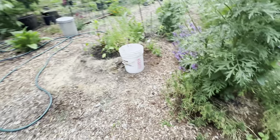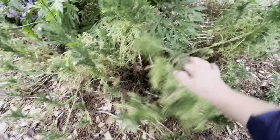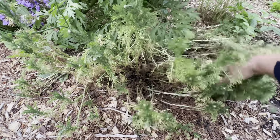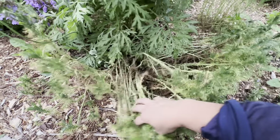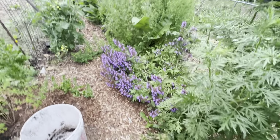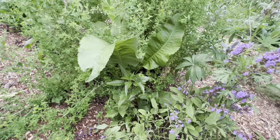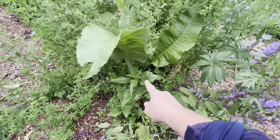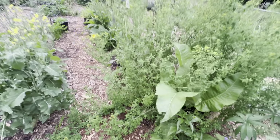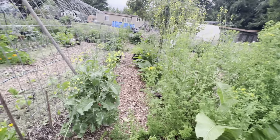My chamomile is looking pretty sad — I don't know if it's bug damage or what, but it was all fluffy and beautiful and then it laid over and died. It did this a couple years ago too. Over here it kind of looks like weeds but it's actually all herbs: echinacea, angelica, mugwort, and then St. John's wort.